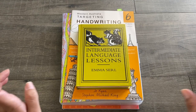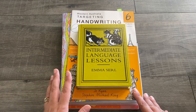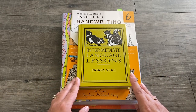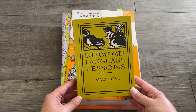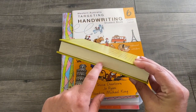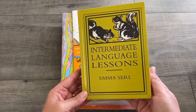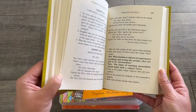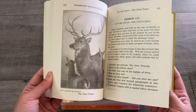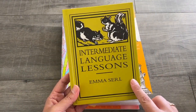This year I also decided to add some book work in alongside the online program, just so I can get my children writing as well and not just doing things online. We use Intermediate Language Lessons by Emma Searle, picked up from bookdepository.com. These books are designed to be done over three to four years, so we are still working on it. We use Literacy Planet every day we do homeschool, but I would only do this one probably a couple of times a week. I'll do another video going in depth into these books.